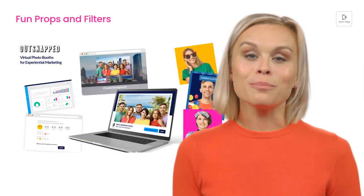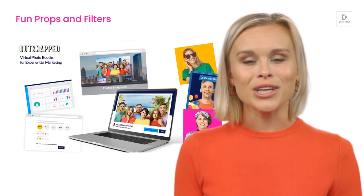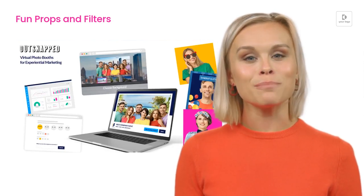Encourage participation and engagement with fun props and filters, and collect valuable data and insights about your attendees.